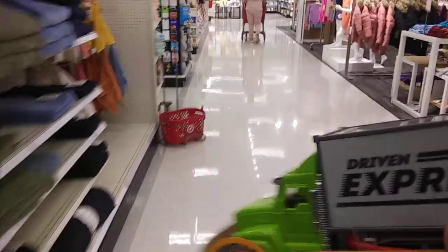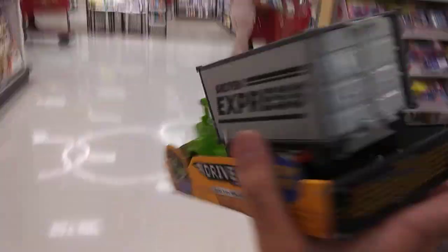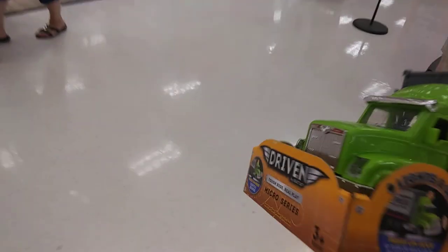If you don't know about Bruder toys, go on Amazon and look up Bruder UPS Mac Granite and you'll see the similarities between this and that one. The Bruder truck is a hundred and twenty dollars but it's really big — this one is eight dollars and does the same thing. Let's go check out.